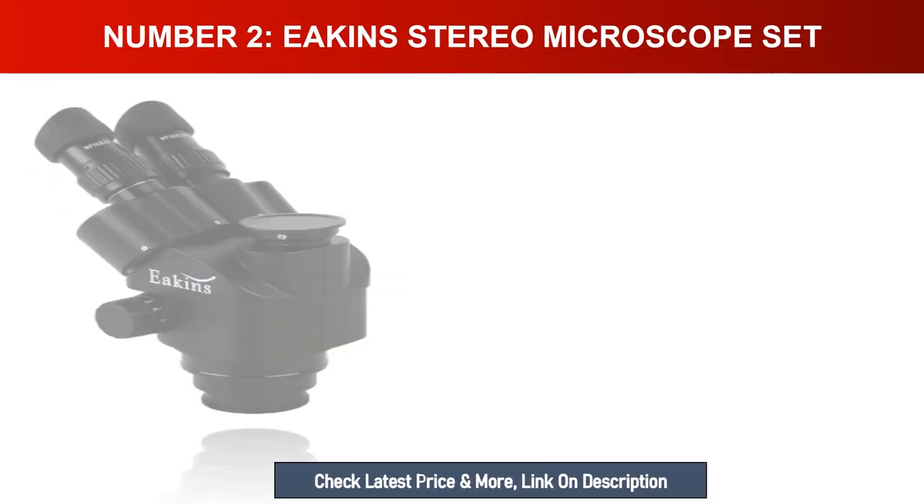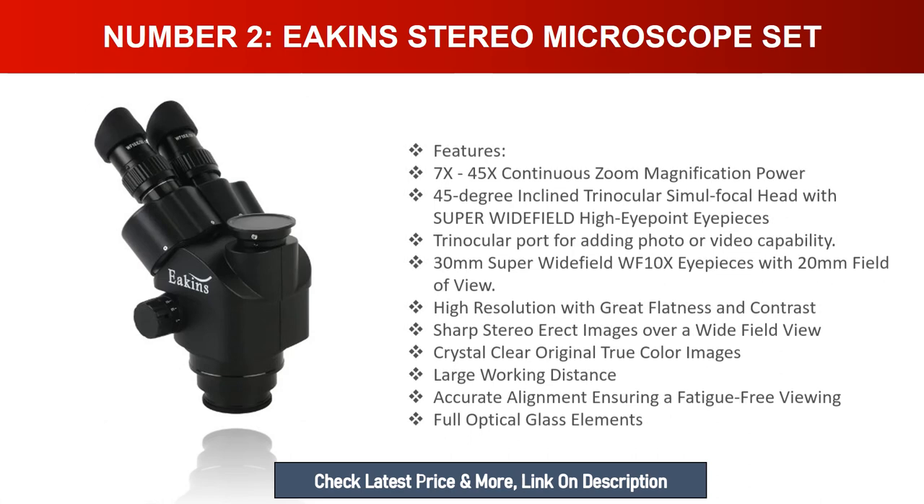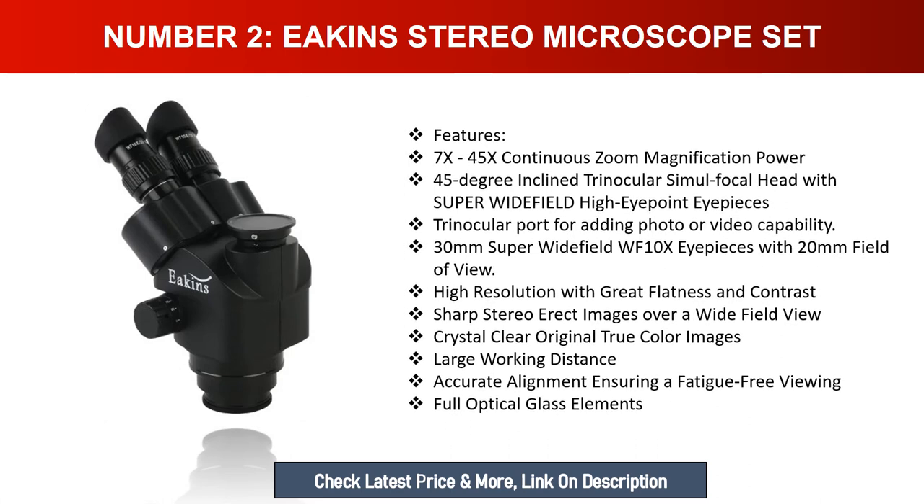Number two: Amscope stereo microscope set. Features 7x-45x continuous zoom magnification, 45-degree incline trinocular simul-focal head with super wide field high eye point eyepieces, trinocular port for photo or video capability. Includes 30mm super wide field WF10x eyepieces with 20mm field of view, high resolution with great flatness and contrast, sharp stereo erect images over a wide field of view, crystal clear true color images, large working distance, fatigue-free viewing, and full optical glass elements.